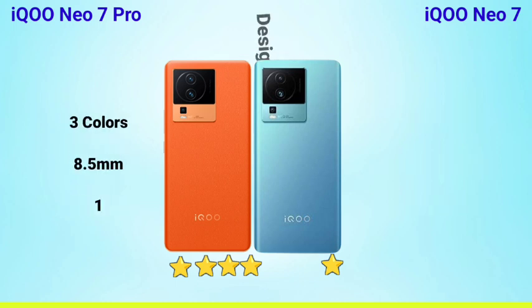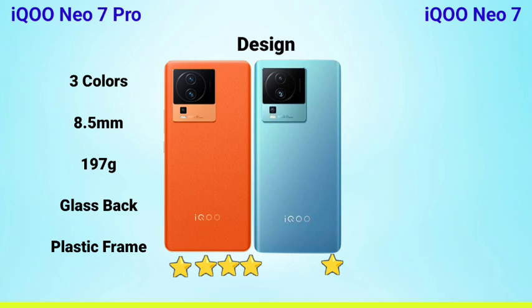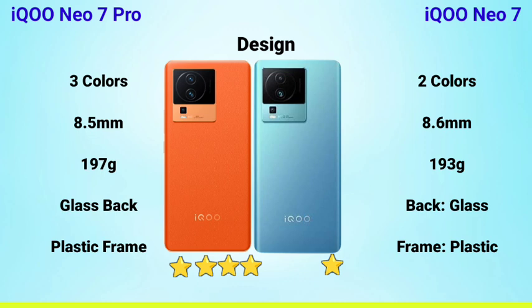For design, the iQOO Neo Sound Pro comes in 3 colors with an 8.5mm thickness and a glass back with a frame. The iQOO Neo 7 has 8.6mm thickness. The display and design look slightly better on the Neo Sound Pro. The weight difference is only about 2 to 3 grams, so there is no significant difference. The camera module design is essentially the same with no major changes.